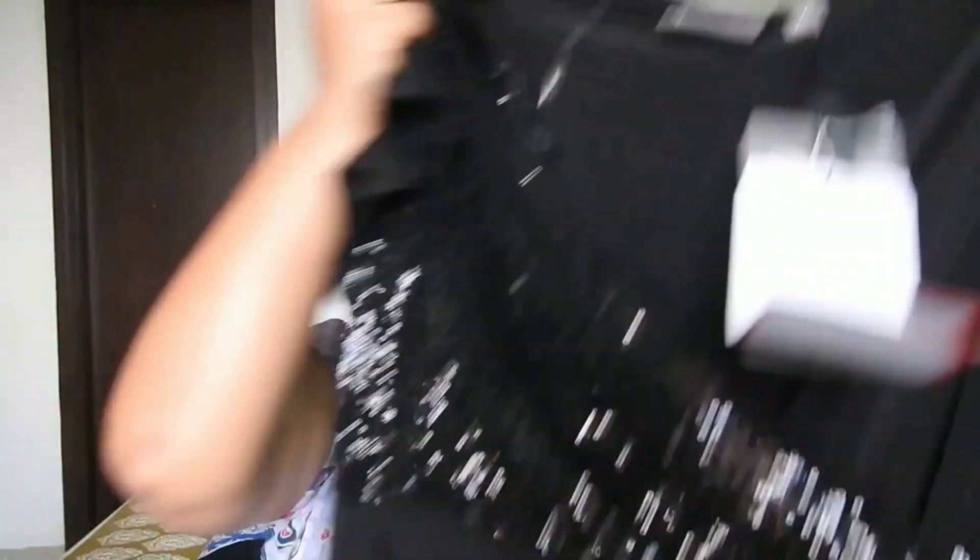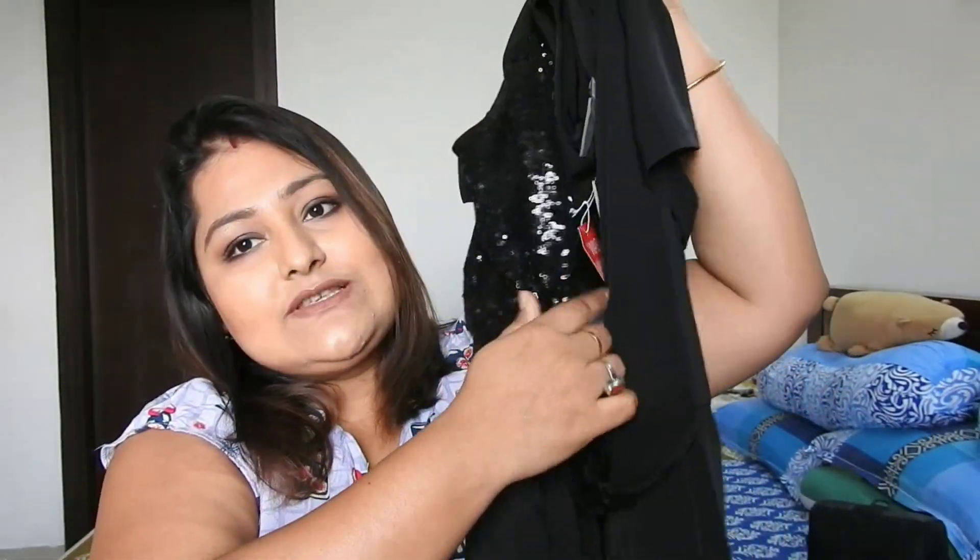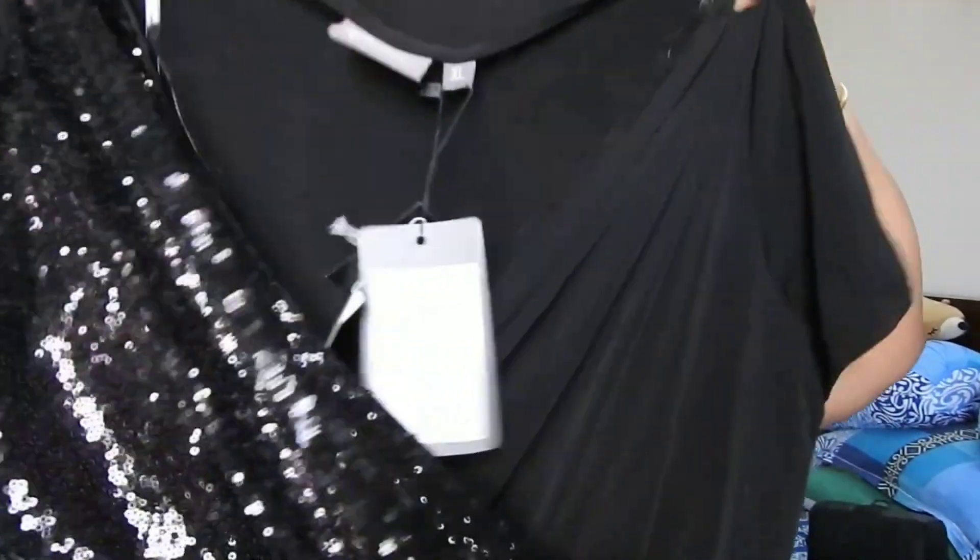Moving to the next outfit — one of my favorites. Nowadays I'm more into dresses rather than kurtis, though I do love kurtis and palazzos. I find dresses more comfortable while traveling or going out. This time I bought a dress — it's a type of party wear with sequins on one side and plain on the other.